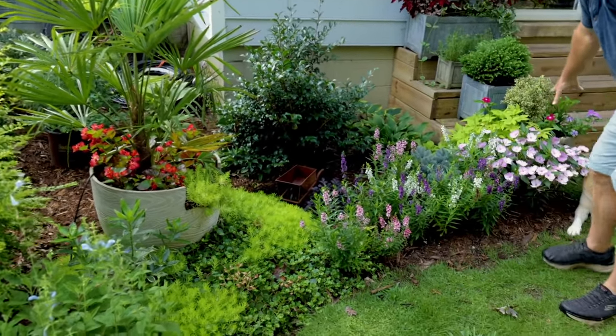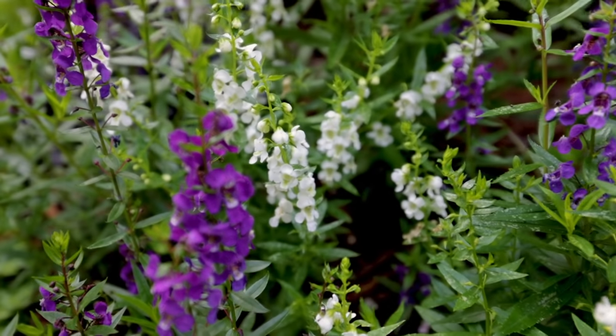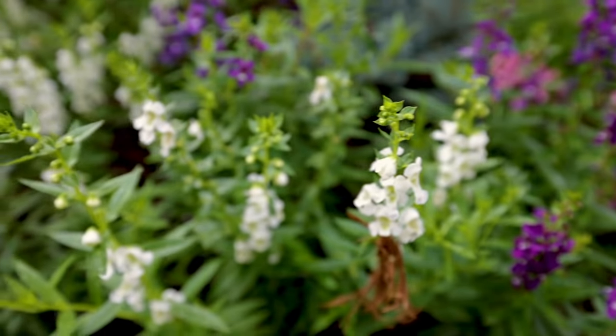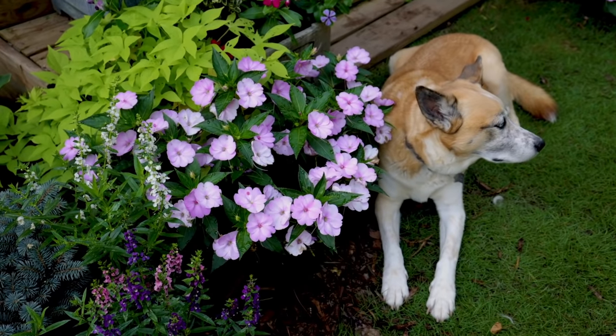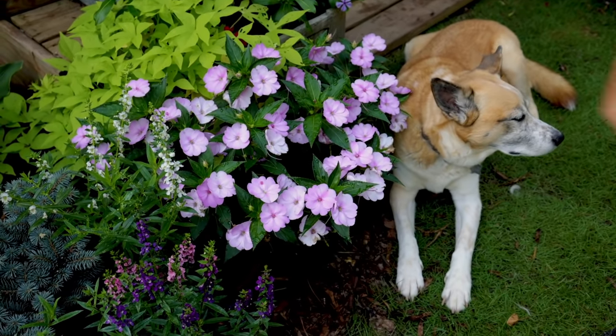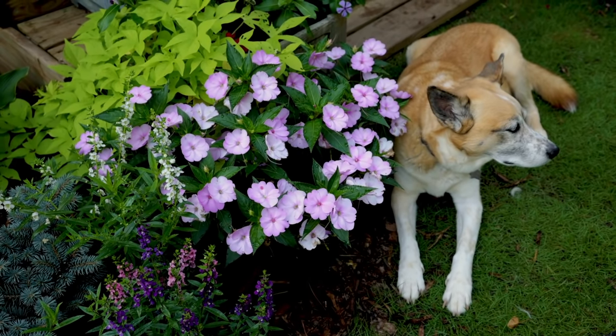Sliding around this way, we've got the angelonia again — the same pink, purple, and white combo — and the New Guinea impatiens here beside Holly, which do fantastic in that spot. The New Guinea impatiens will take more sun than traditional impatiens, and this spot gets about five hours of direct sun on it every day.